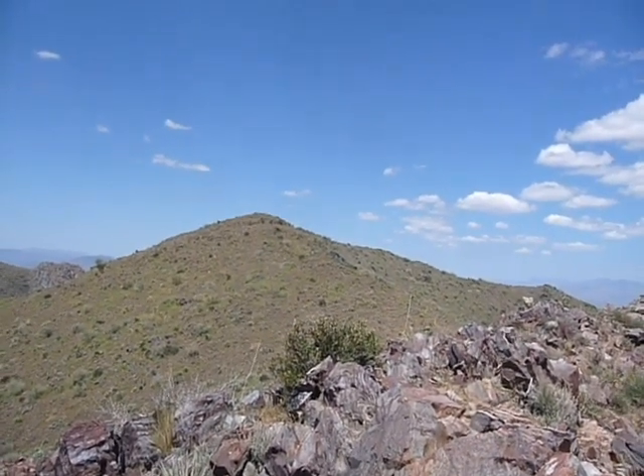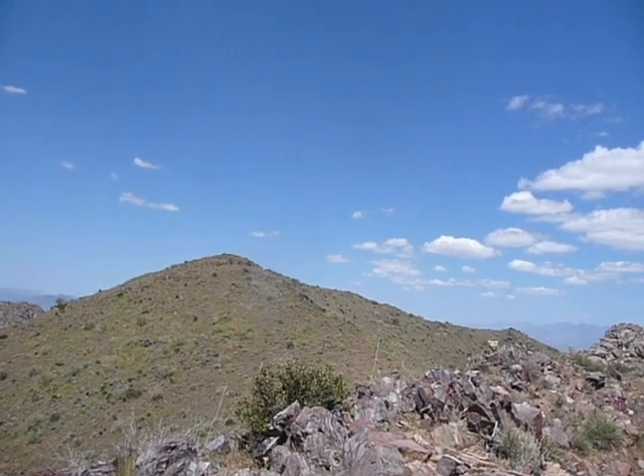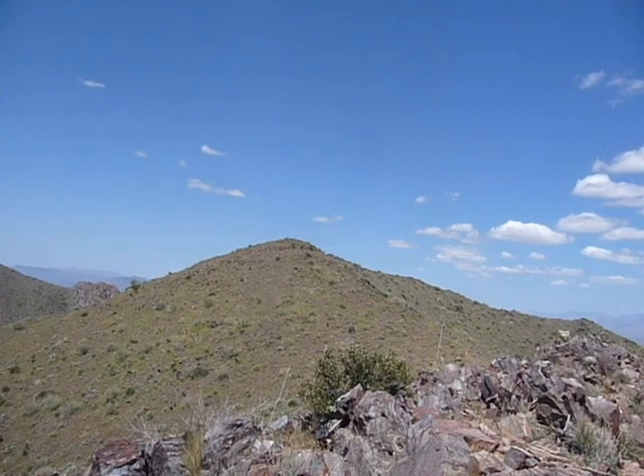Here I am at the top of the lookout. I'm going to take a 360 shot, starting from the north and panning to the east and then around to the west.